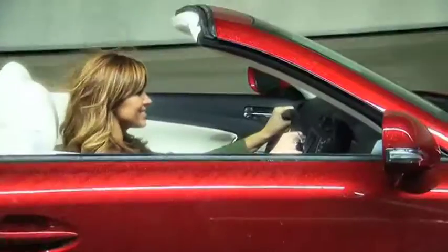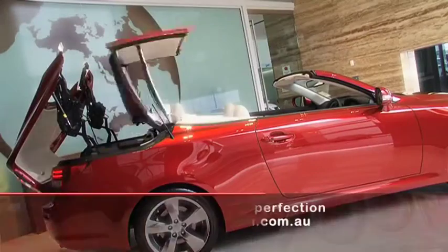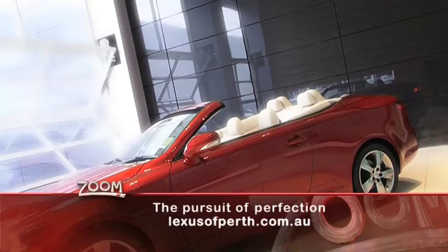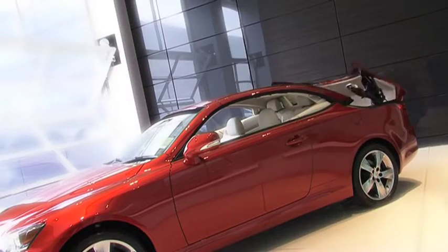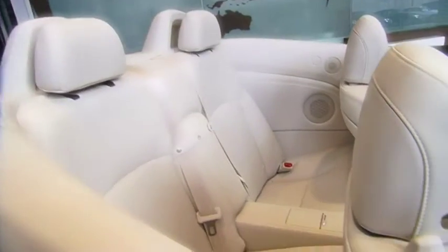The reason most buy a convertible is for the sense of serenity and freedom of driving with the roof off. Lexus technology allows this transition to happen in just 20 seconds and it's so advanced you can barely hear it happen. With the touch of a button you go from standard sedan to head-turning dream-mobile, and the wind, even at highway speeds, isn't an issue because of its design.